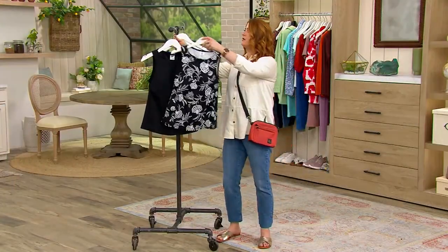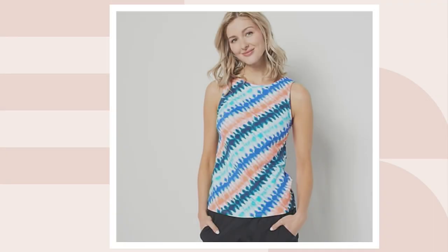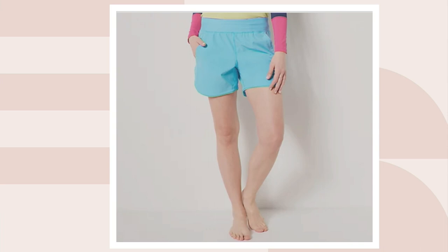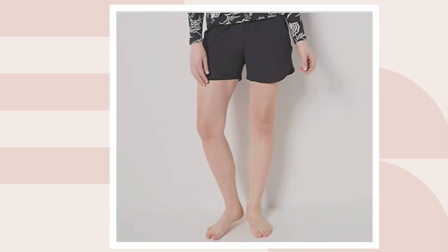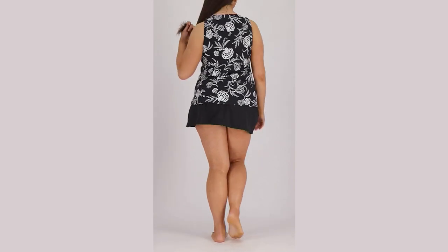Final color summary: tankini top comes in black floral, black, deep sea navy, bias tie-dye, chevron, and tie-dye palm. Shorts come in tie-dye palm, turquoise, lemon lime, electric blue, navy, black floral, and black. Two different prices because you're making two separate purchases — which I love, because I'm a different size on top than on the bottom. It's 473-482.